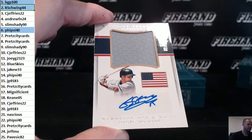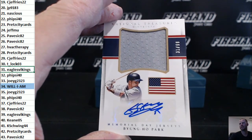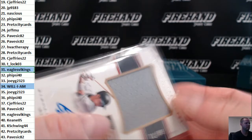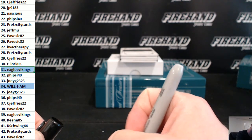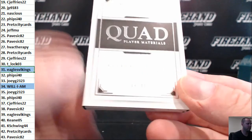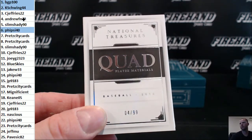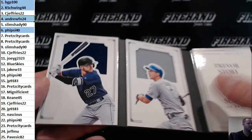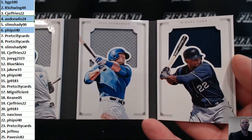Byung-ho Park, 31 out of 99, jersey auto. Final hit is that quad — number four of 99. Four-hole: Andrew FN 24. Let's see who it is: Schwarber, Ceno, Story, and Seeger — four rookies. Story and Seeger there, Schwarber and Ceno there.